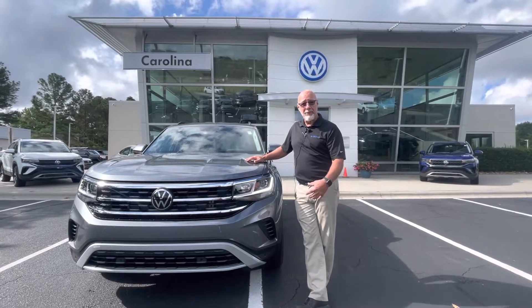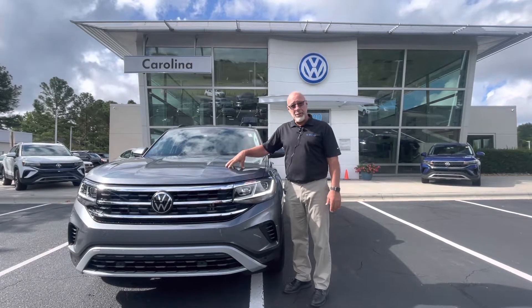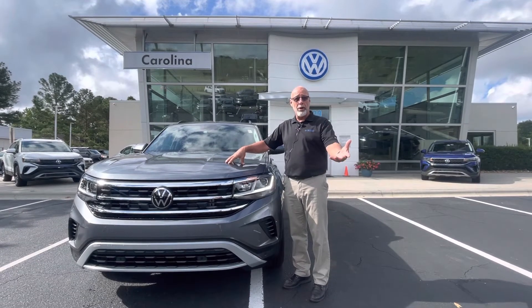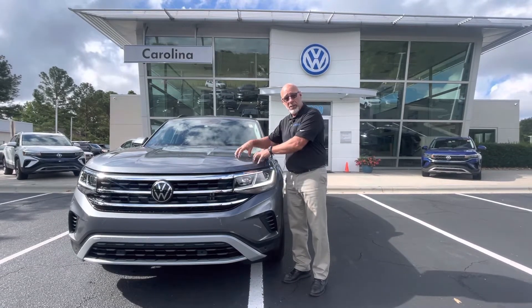Morning Ravi, this is Craig at Carolina Volkswagen. This is the 2023 Atlas SE with Technology that you inquired about. I just emailed you some numbers on this very car.